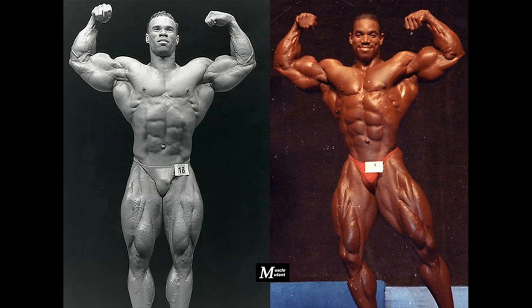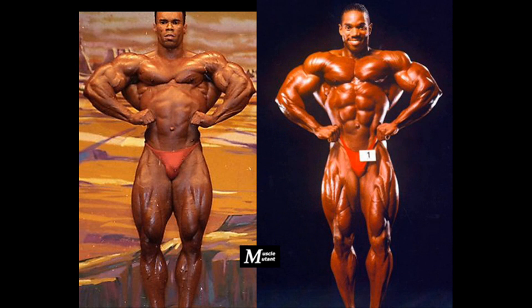Flex also has the better separated quads, but Kevin has the better hamstrings as we will see in the upcoming poses. Kevin used to hit a very impressive front lat spread, making use of his wide and dense lats.